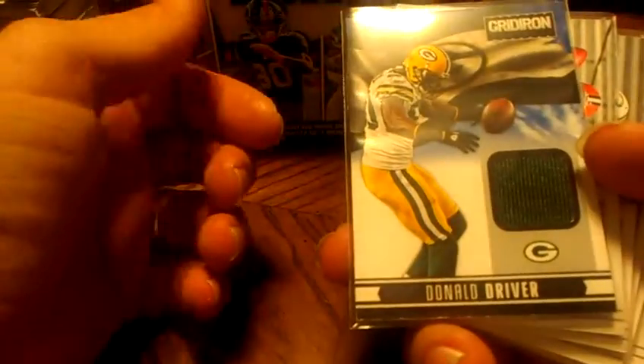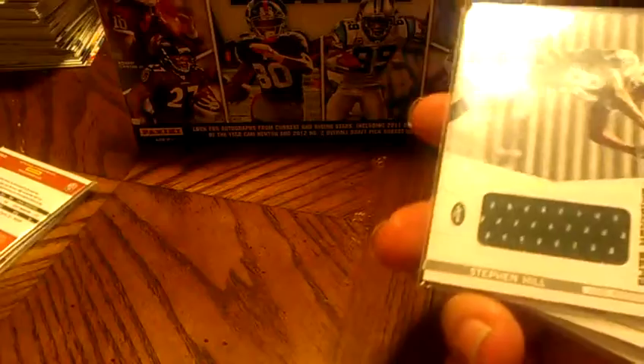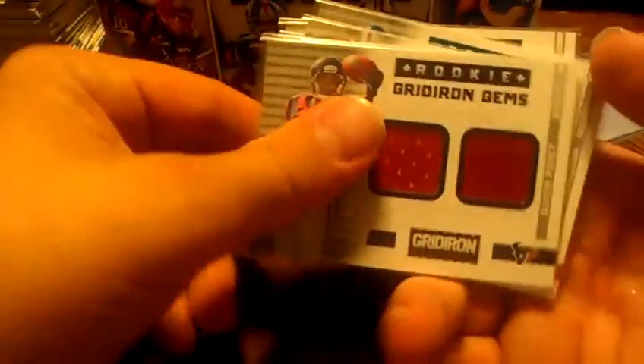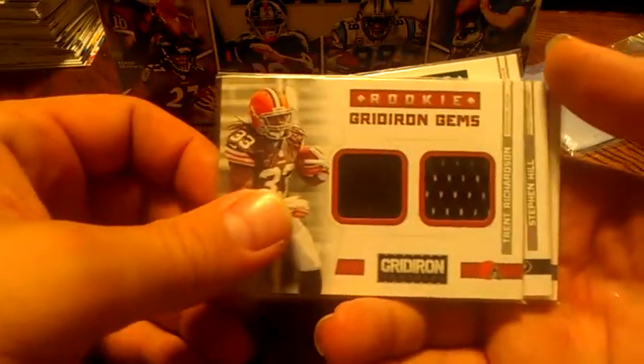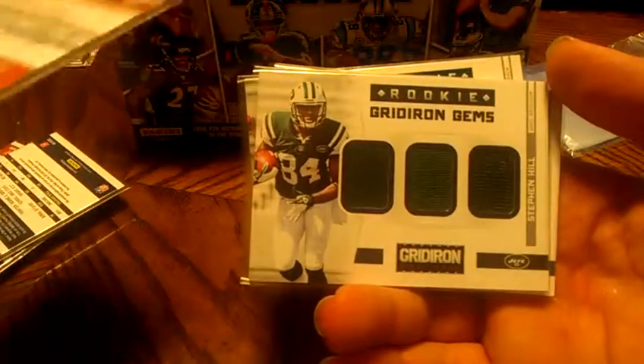Jerseys: Donald Driver, out of $49. Brana Whedon, out of $199. Stephen Hill, $199. Devere Posey, two-piece, out of $99. Trent Richardson, two-piece, out of $249.